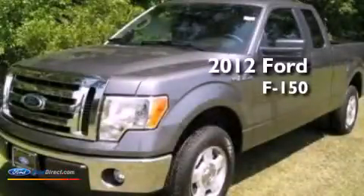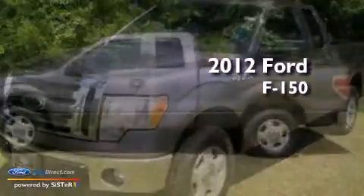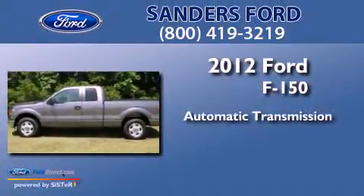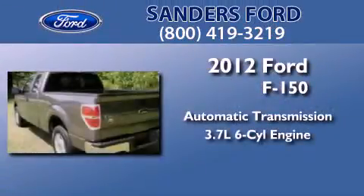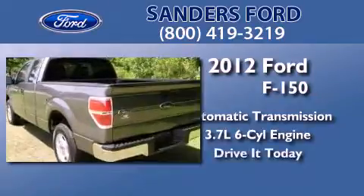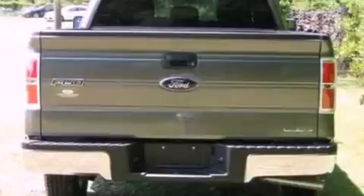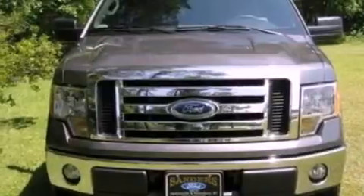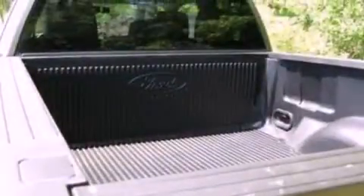This is a brand new 2012 Ford F-150. This truck has an automatic transmission and a 3.7 liter V6. Its top features include a double wishbone independent front suspension, traction control and stability control systems, aluminum wheels and a tire pressure monitoring system.